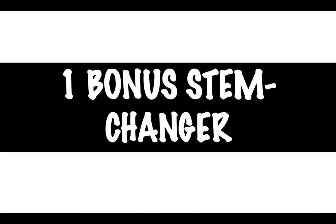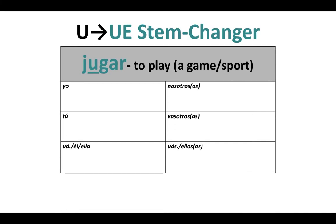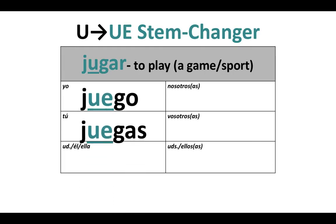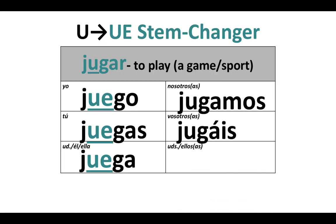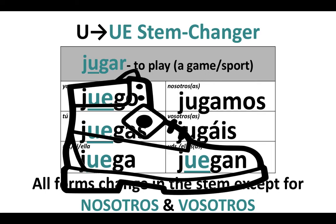We're going to take a look at one bonus stem changer — a fourth type. This is a U to UE stem changer, and the verb is jugar, to play a game or a sport. We're really just adding that E in. That U in the stem changes to UE: yo juego, tú juegas, usted/él/ella: juega. But nosotros jugamos and vosotros jugáis — no change. And ustedes, ellos, ellas: juegan. Everything changes except nosotros and vosotros, leaving us with the stem changers in the boot.